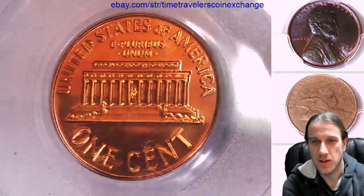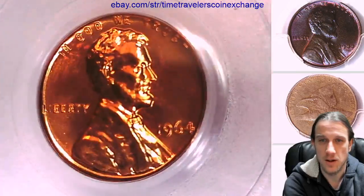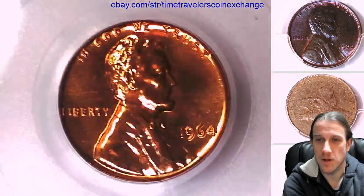A really nice 69, possibly one of the nicest that I've seen. Just a really nice red color. Looks really solid. Pretty happy with this purchase.